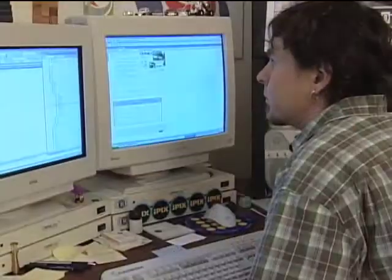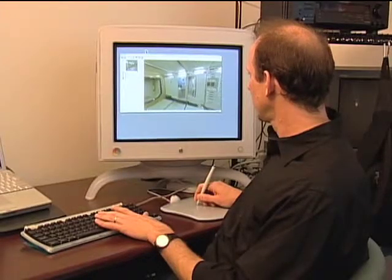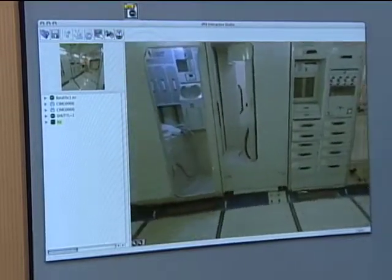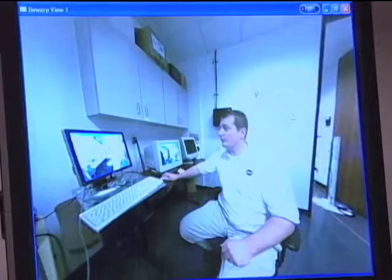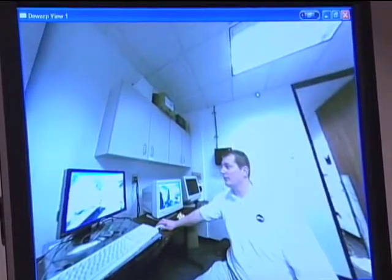iPix numbers about 60 employees, and its core technology is still the PTZ digital camera they developed for NASA. We have patented the idea of doing that with fisheye lenses, and that gives us a distinct advantage in that it's the easiest way to capture the image, and we've had the years to perfect the algorithms and provide a very good user experience.